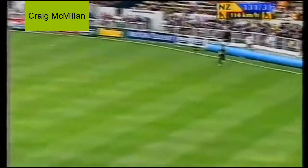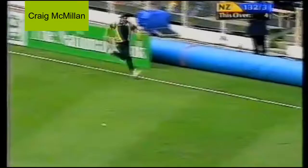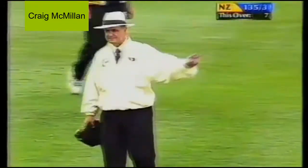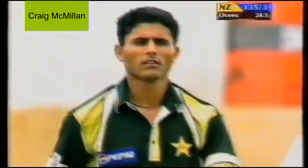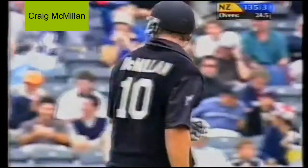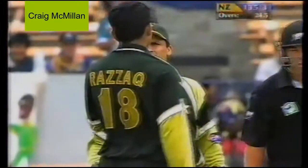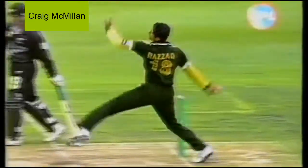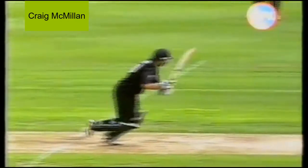That's a good stroke and that will test Azar Mahmood — beautifully placed, good timing. First boundary for McMillan and the first one since the loss of Roger 2s. The regrouping is underway, big shots are starting to come out now.